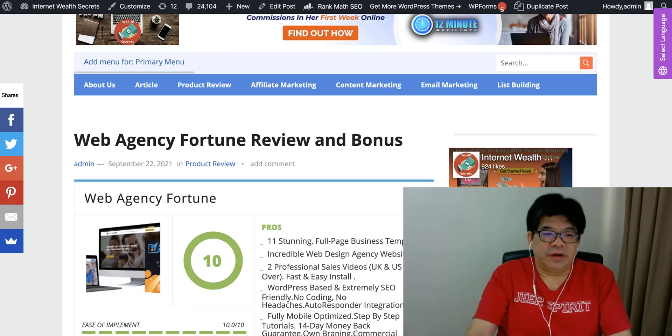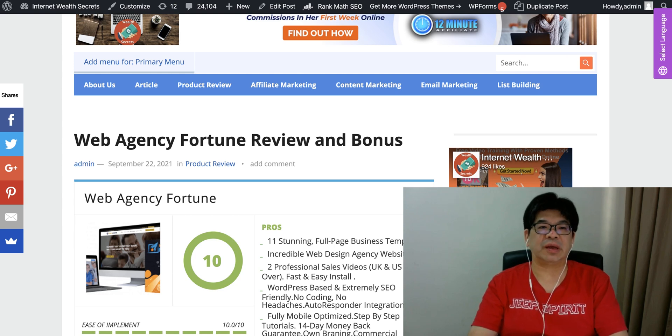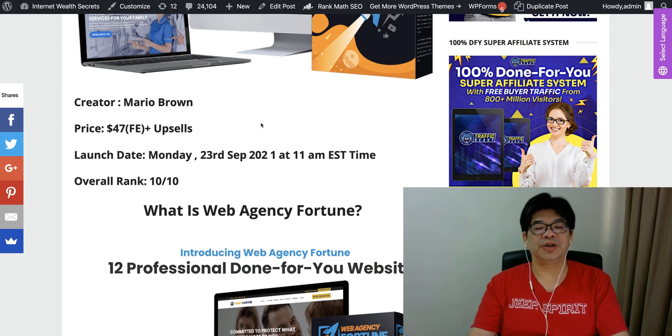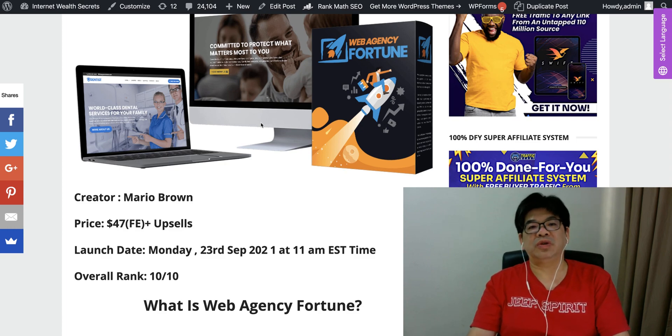Hey, this is Alex on Internet of Wealth SQL. Into this review, we have this new product called Web Agency Vulture. It's going to be launched today at 11 a.m. EST on this JVZoo market page. This is another product from Mario Broward, one of the top internet marketers who have launched over 20 or 30 product-of-the-day products on JVZoo.